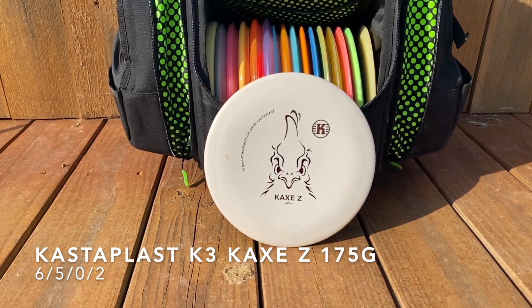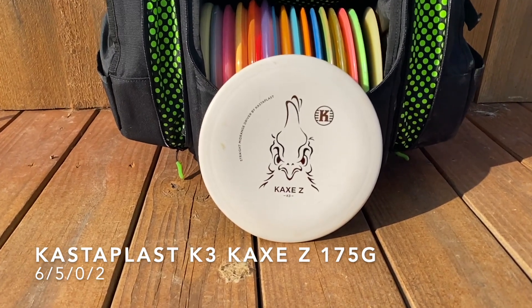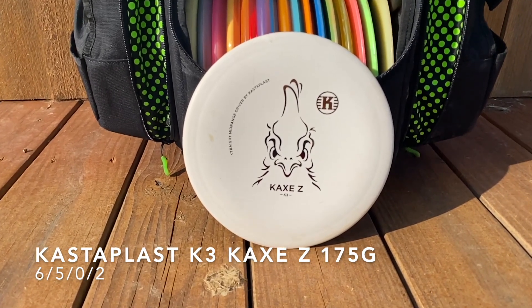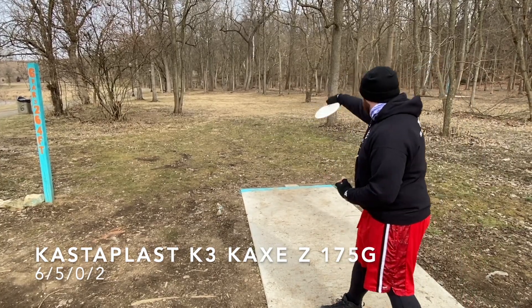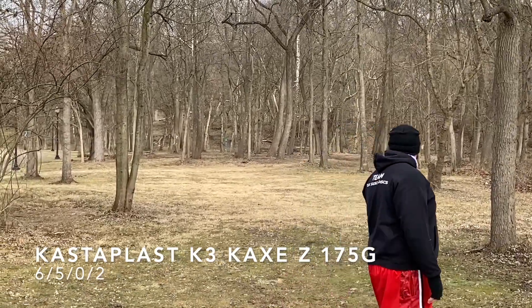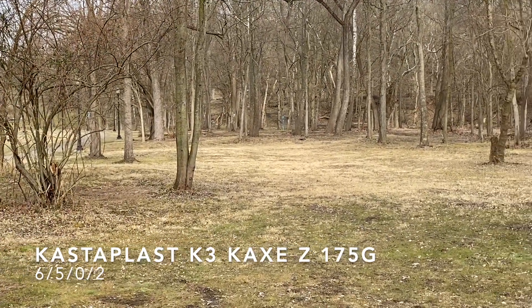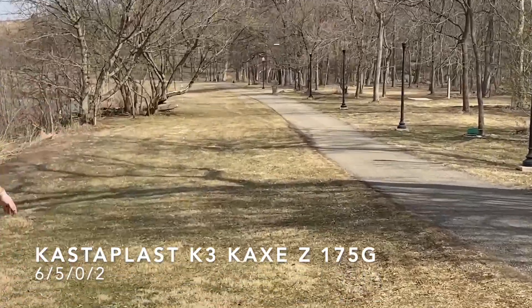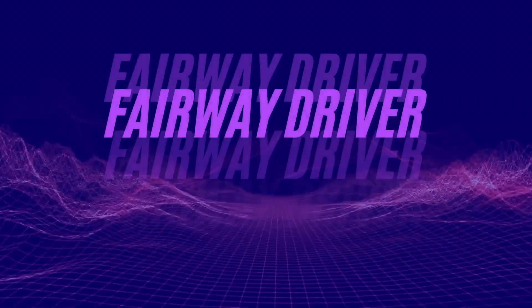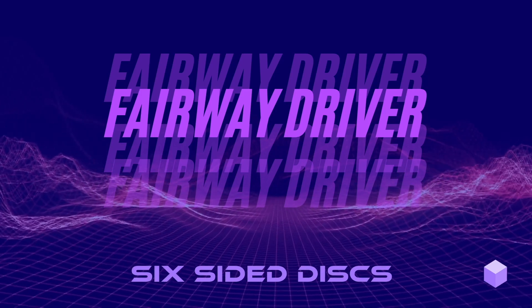I've also got a Kastaplast K3 Cax Z, 175 grams. With the K3 plastic this opens up a different shot — an overstable mid-range that can hit the ground and pretty much stick and stay where it lands. You're gonna see that on both of these shots: throwing about 250 to 275 feet, it hits the ground and checks up immediately to stay close to the pin. Very controllable.